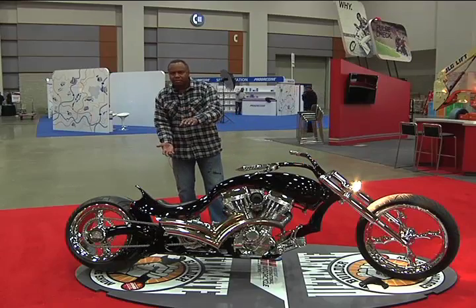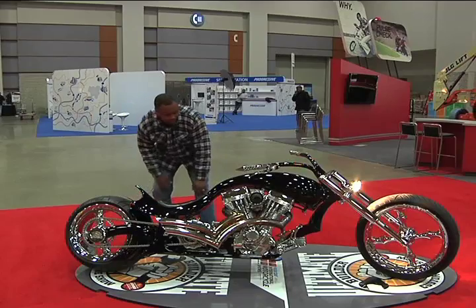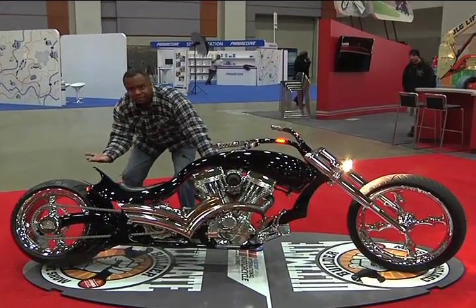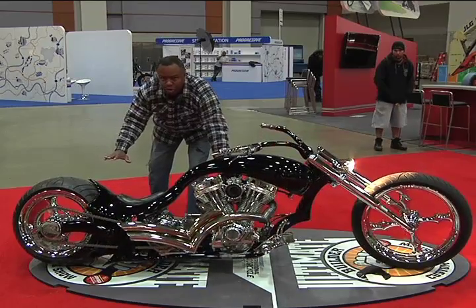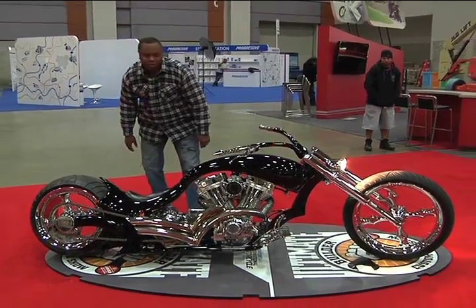What's also unique about the frame is that it has an air ride. The air ride lifts the suspension up five inches from the ground and allows me to ride it. I can also lower it down, which lowers the bike five inches completely to the ground.